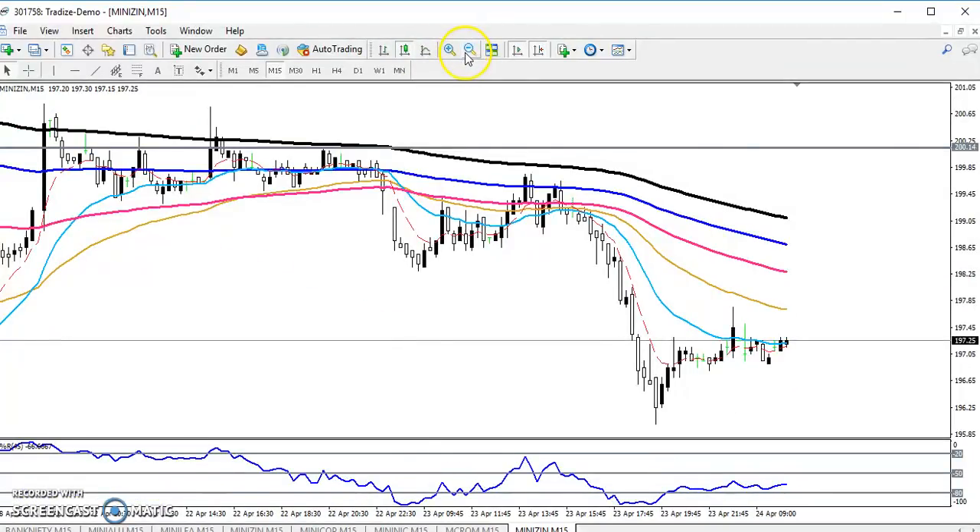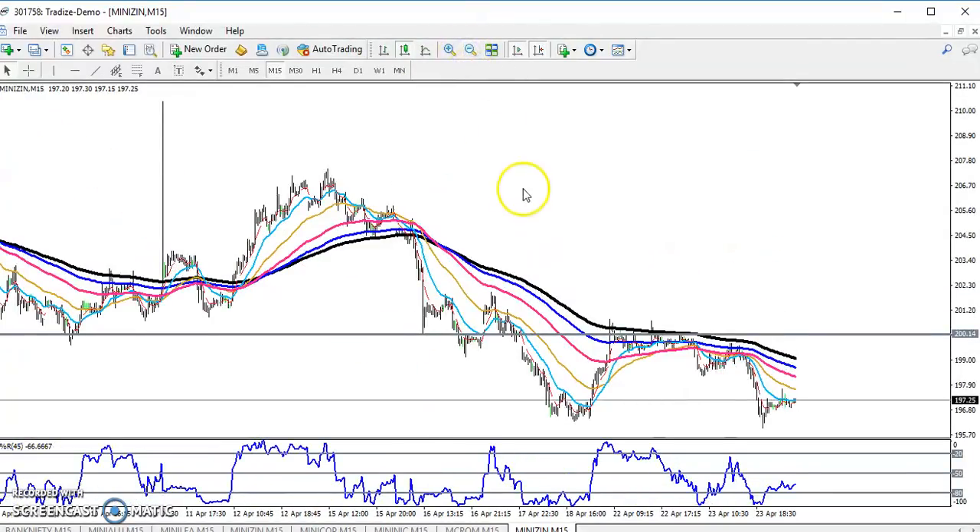In the 15-minute chart, according to price action method they are creating lower lows and lower highs — lower low, lower high, lower low, lower high — and the price is bouncing from the 200 moving average. Now they are trying to create the lower high. So what is your buy entry right now? Let me explain the buy entry here.